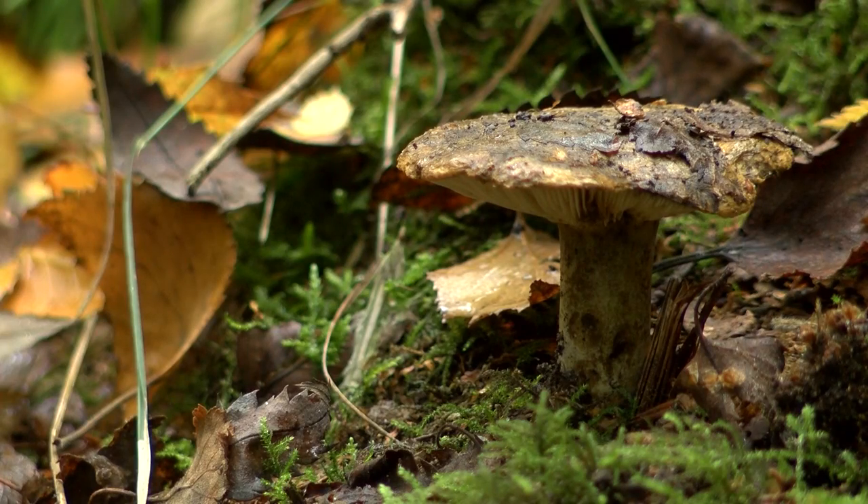Autumn is the perfect time for spotting fungi, but with so many varieties here in the wild in the UK, it's hard to know which ones are edible and which ones we should definitely leave to Alice in Wonderland. We're off on a fungi parade.